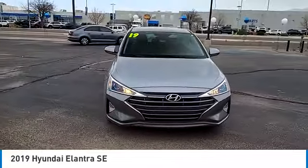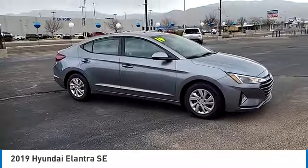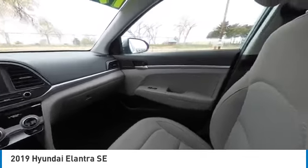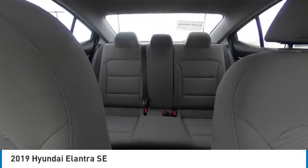Here are some of this vehicle's great options: tire pressure monitor, electronic stability control, brake assist, traction control, stability control, daytime running lights, remote keyless entry, front wheel independent suspension, tires, rear all season, and wheel covers.